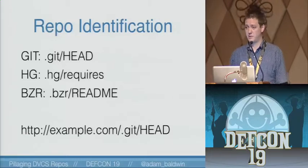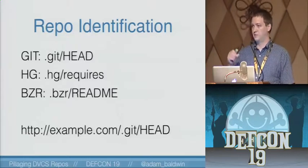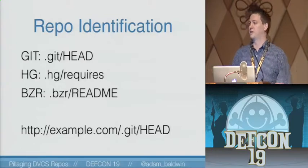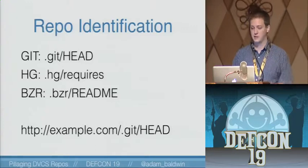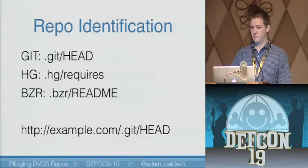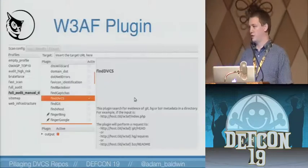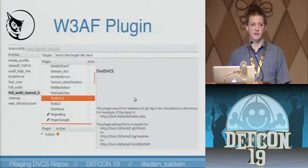Here's how we identify repositories — it's pretty damn simple. All three of them, Git, HG, Bazaar, and there are others, they all have predictable file names. They all have something in the repository that you can access and then pull a regex match against. These are very lightweight files, they have great patterns, and there are other files you could use but they're a variable size and it's a real pain to download a couple-meg file just to pattern match against. As an example, you can hit example.com slash dot git slash head — it doesn't have to be just the root. If you want to see the patterns we're using, there's a plugin for W3AF, the web attack and audit framework scanner — just go look at the code.